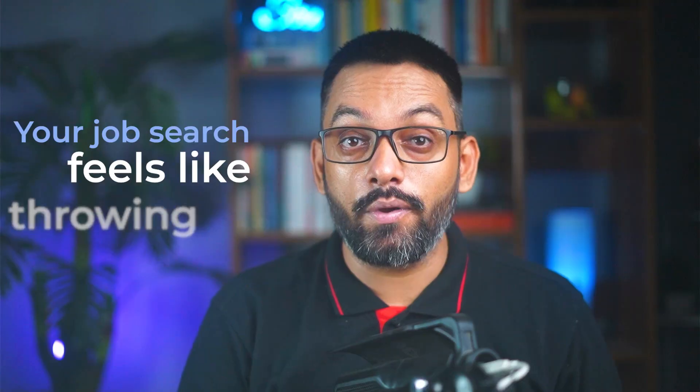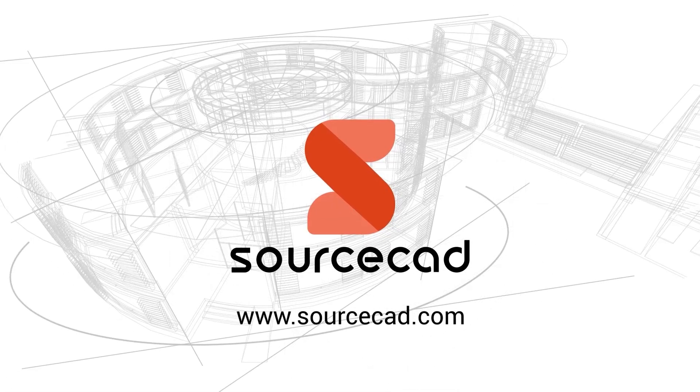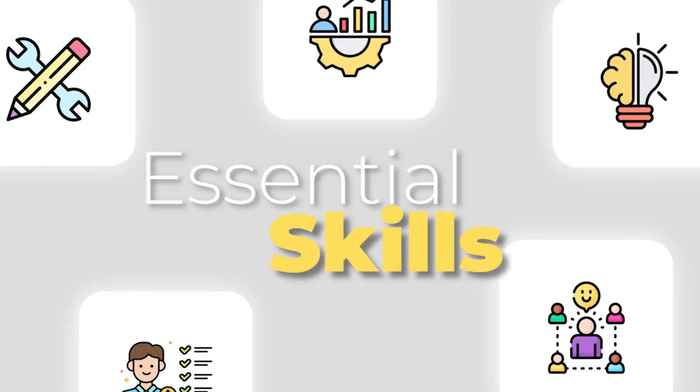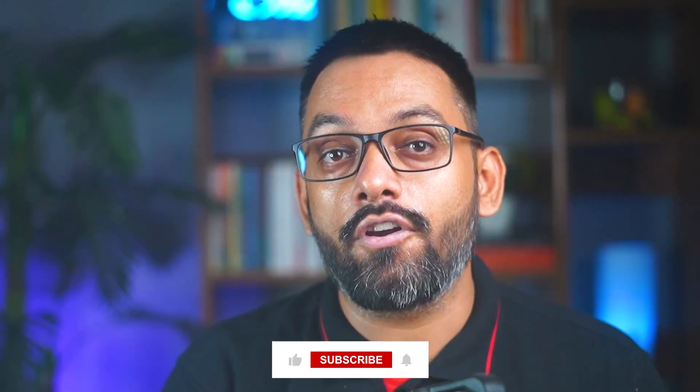If you are a fresher mechanical engineering graduate and your job search feels like throwing darts blindfolded, then this video is for you. I've collected a no-fluff list of essential skills that you need to become job ready. This isn't just fluff from a textbook — it's a mix of my industrial experience and hundreds of real job descriptions that I've gone through for this video.